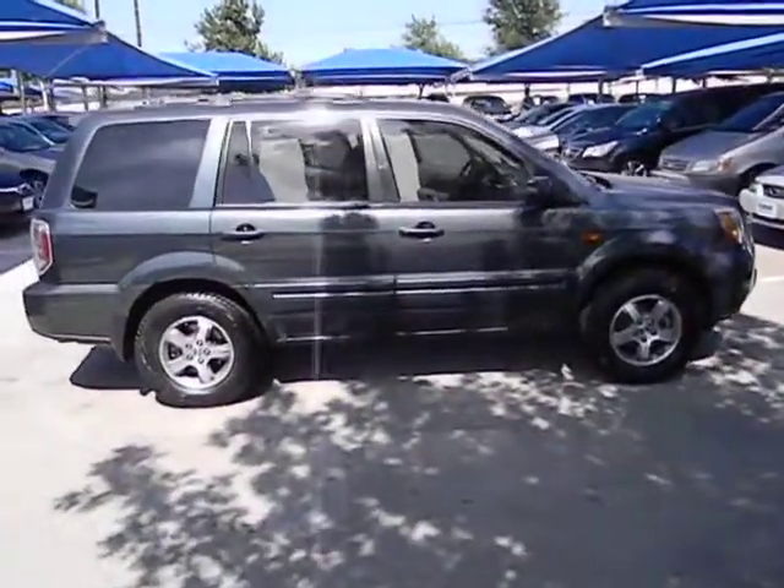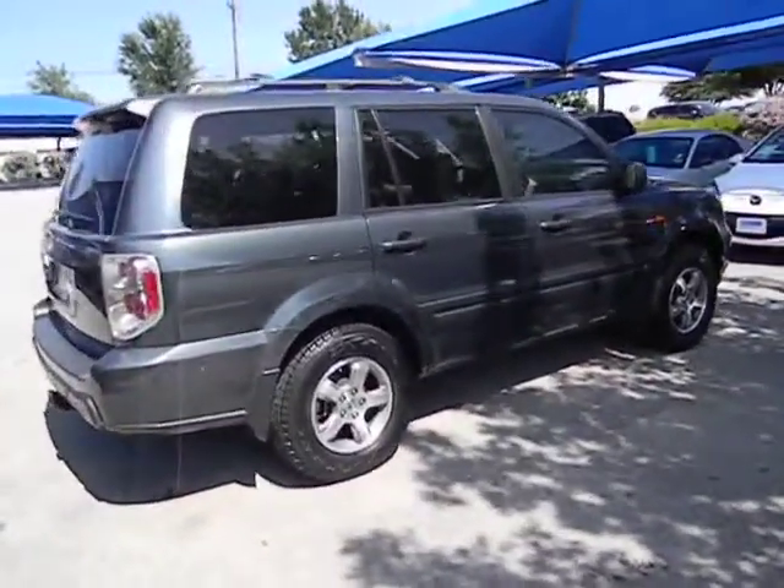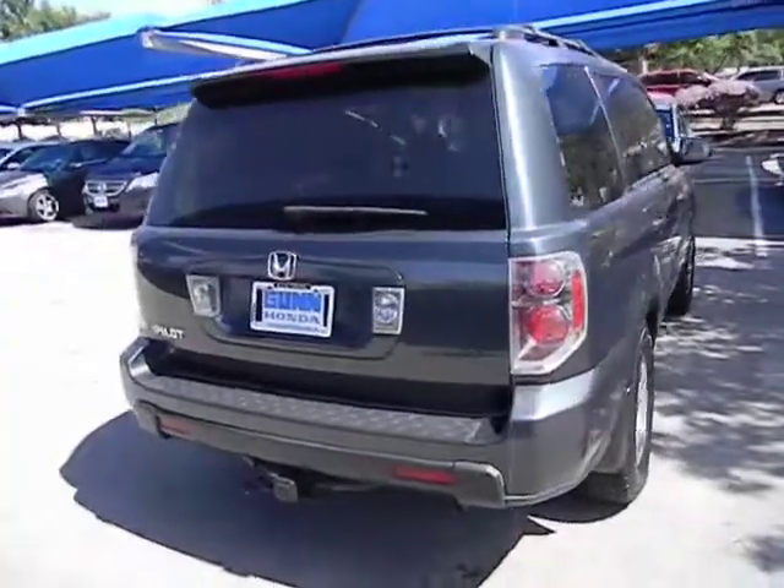Here are some of this vehicle's great options: stability control, traction control, automatic transmission, cruise control, FWD, power windows, heated driver's seat, and fog lamps.